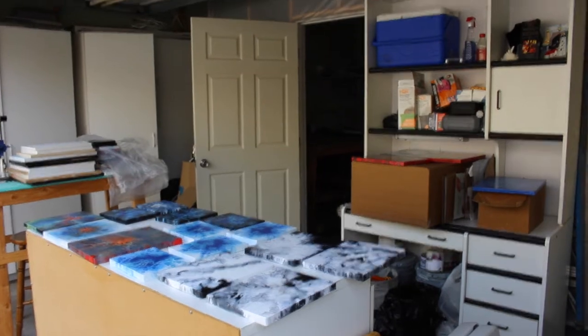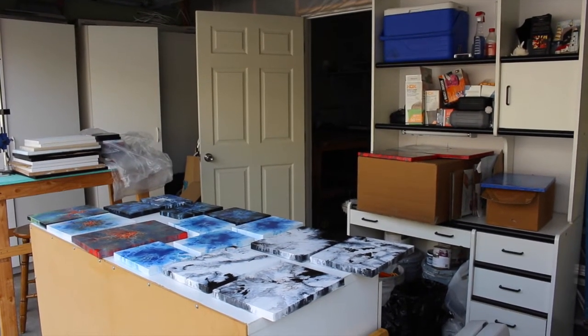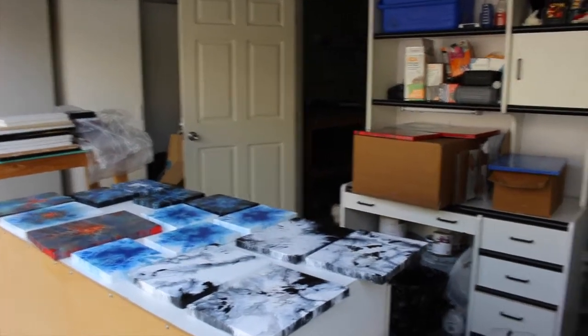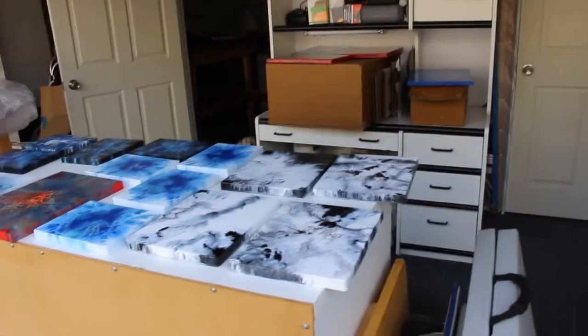Hello, this is Megan Leo from Abstract Explosions, and I just finished cleaning my studio, so I figured I'd show you guys how it looks.